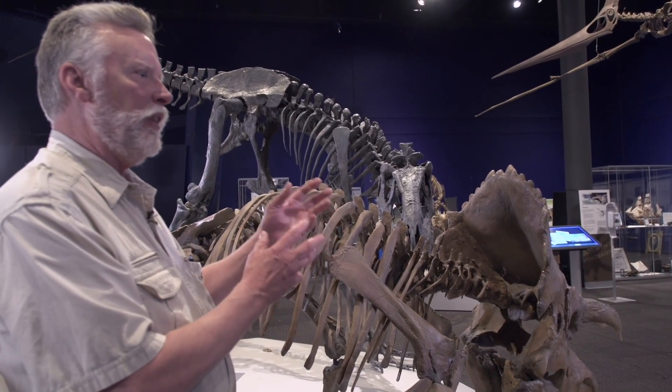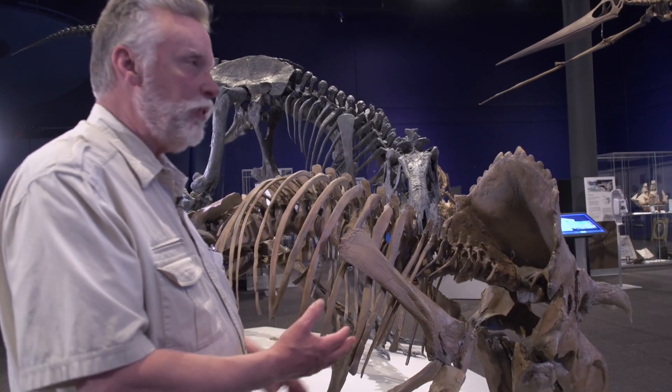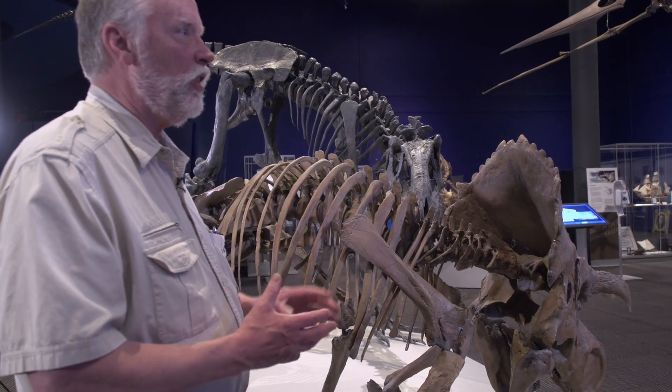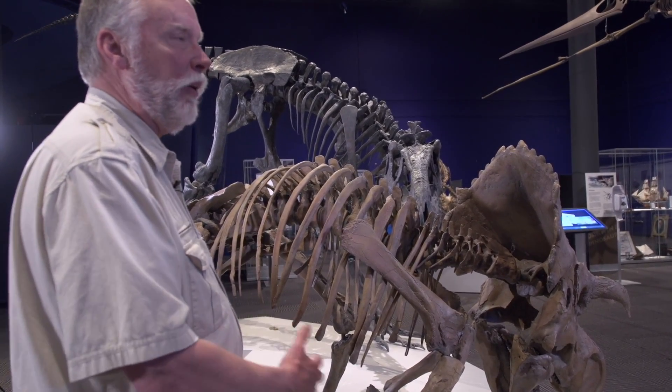If they found a bone that had certain characters that were different from other animals of its type, they would describe it as a new species. In this particular case, it's very much like what you thought as a kid — it wasn't together in order, but we did have about 85% of the bones of this animal. So even though it's a new species, we also all of a sudden know a lot about what it looked like and how it lived.